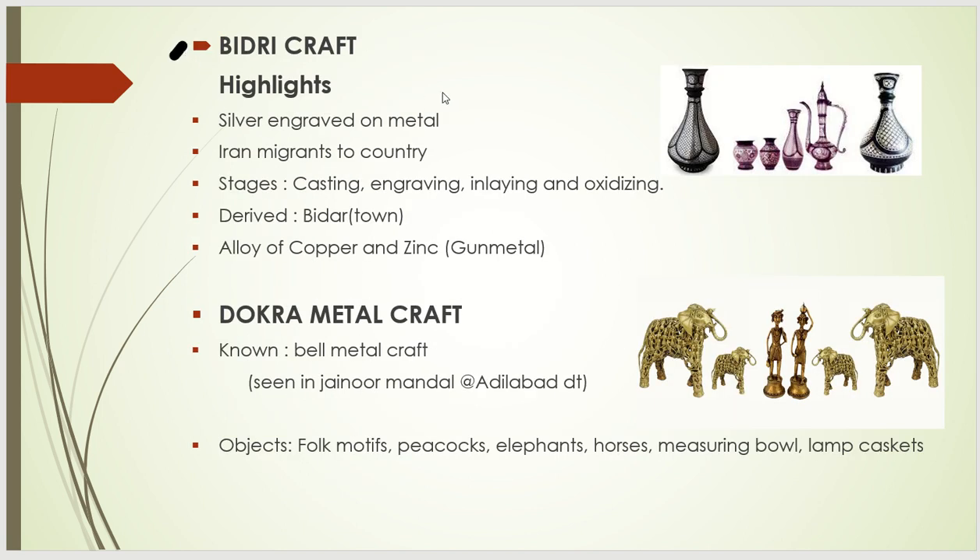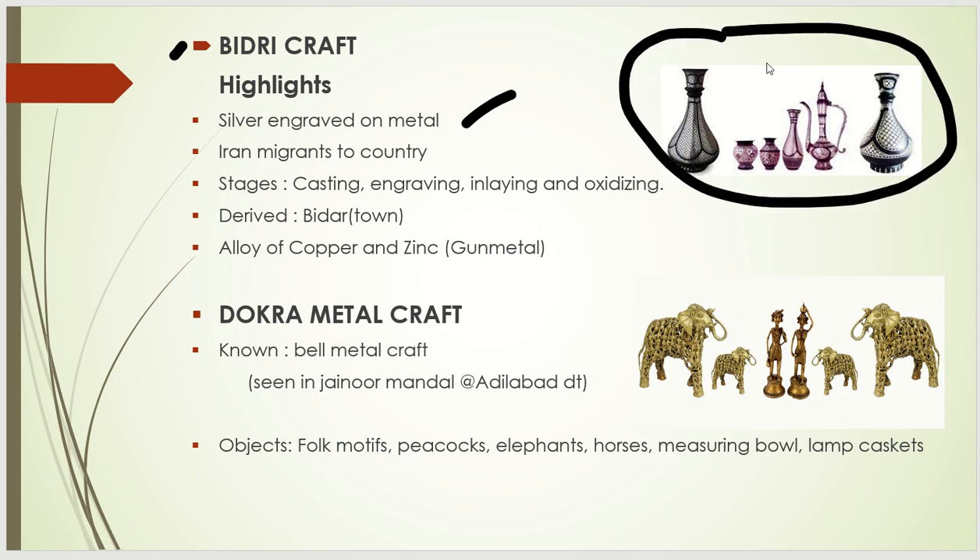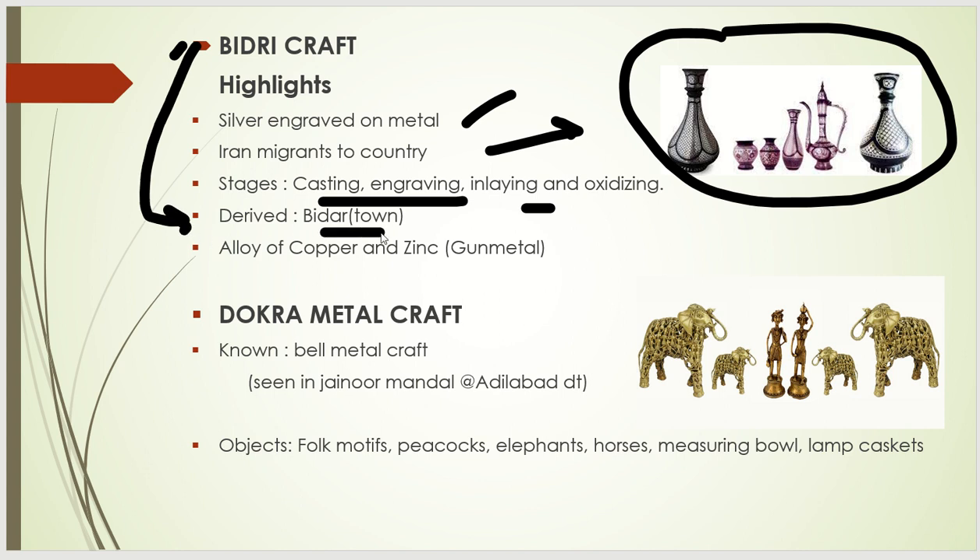The next is Bidri craft, whose highlight is silver engraved metal. The process involves casting, engraving, inlaying, and oxidizing — an exam question can be asked about this process and its sequence. This craft originated from Iranian migrants who settled here and introduced it. The name has been derived from the Bidar town, which is a town in Karnataka state.